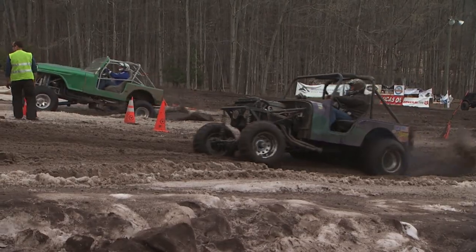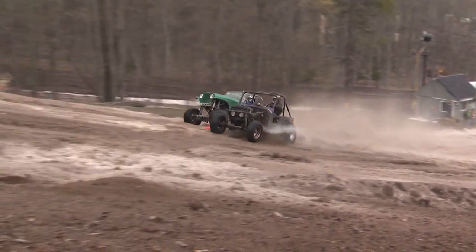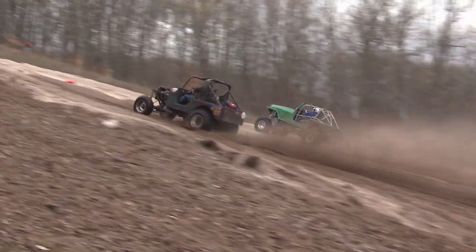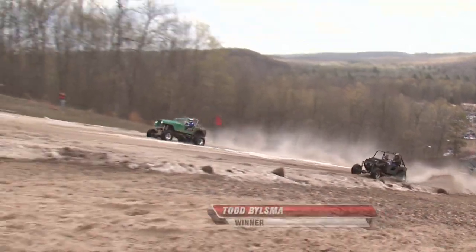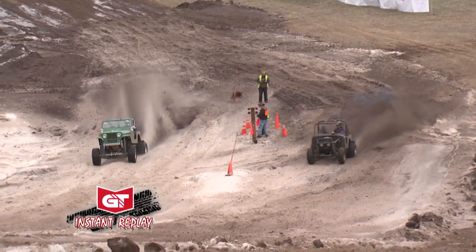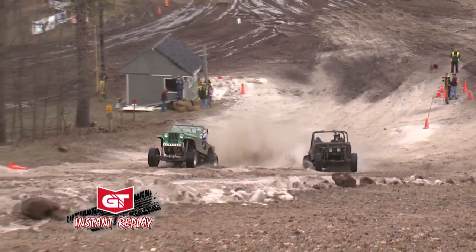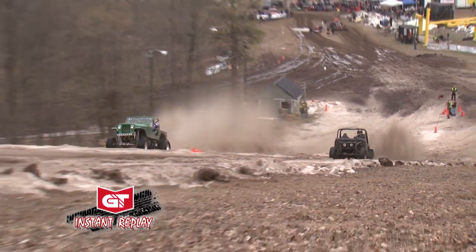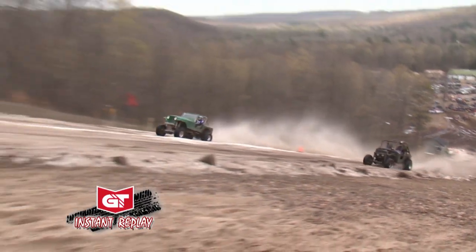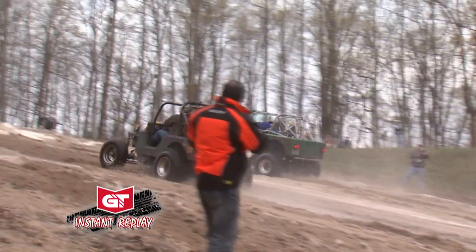Get set — here we go. First pair of eliminations. Trying to keep it under control with that short wheelbase — it is a handful. Good side-by-side battle here. Todd Bilsma takes the win. He was behind there for a bit, one of the ones who had problems earlier. He was behind until about mid-course, but Bilsma kept it straight and true and picks up the win.